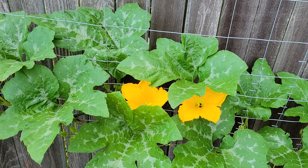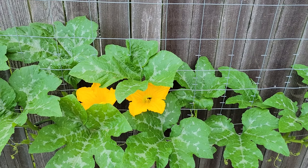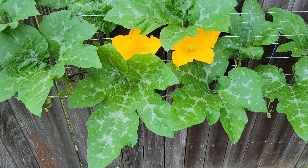You might see all that white patterning on the leaves and think that's powdery mildew, but in this case it's not. This is just a coloring variation pattern on this particular one. Not all Howdens do this. When you see that kind of patterning, that's not powdery mildew, so I am not concerned in the least.